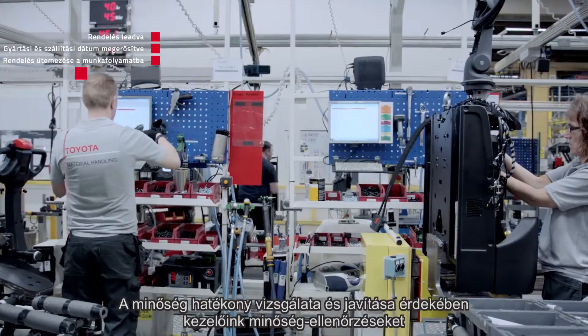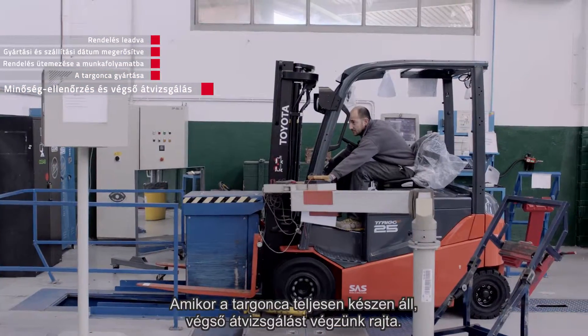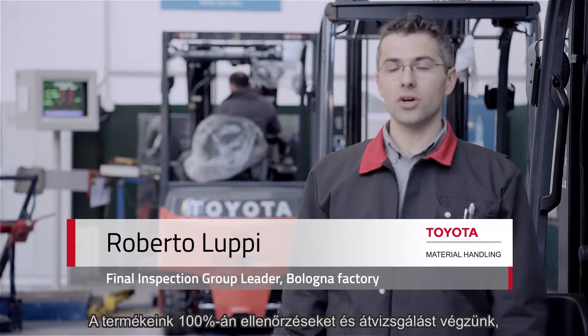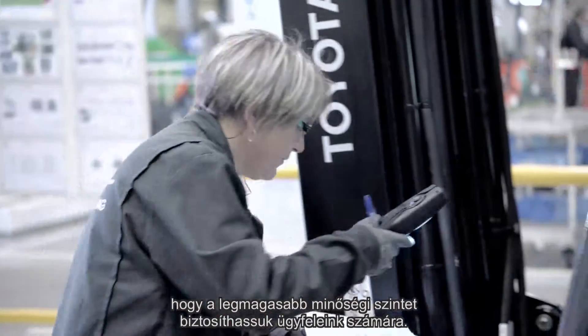To efficiently inspect quality and improve it, operators are performing quality checks before sending their work to the next step. When the truck is completely assembled, we perform a final inspection. 100% of our elevators are collated and inspected to ensure that the customer receives a high quality level.